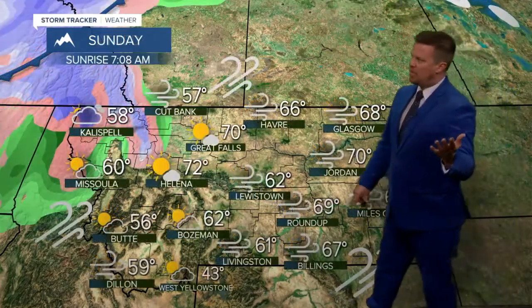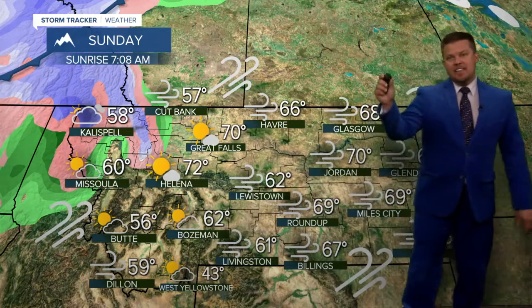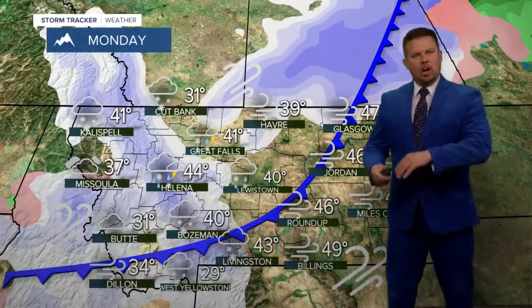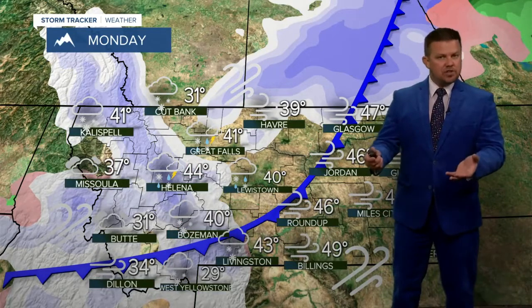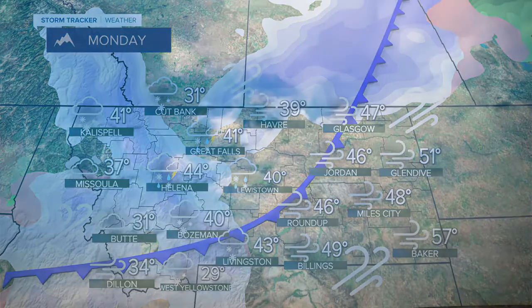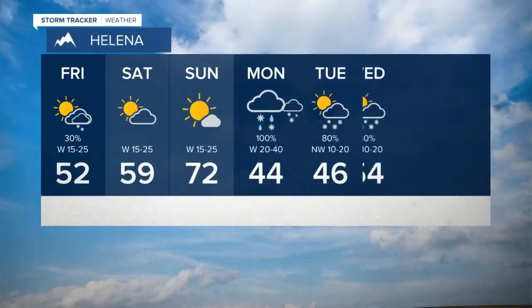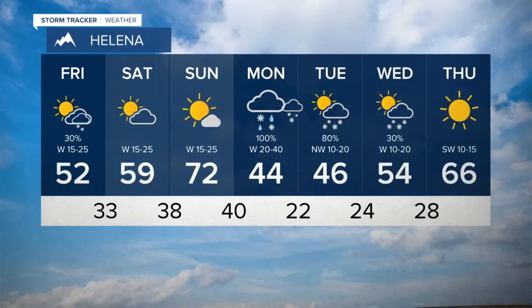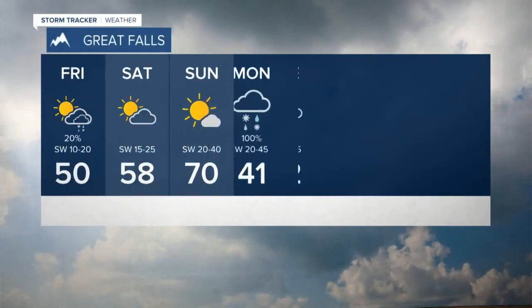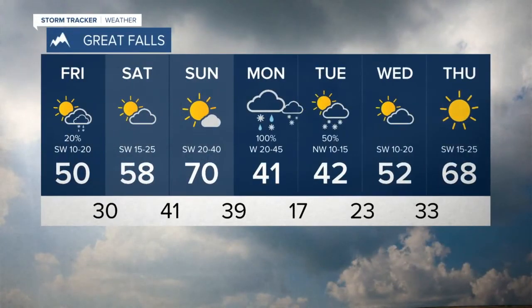Sunday — the warm before the storm — 60s and 70s. As that cold front approaches, the wind will just ramp up and the front moves through the state on Monday. We'll likely have a squall, some wind, heavy rain and snow initially with the front going through, changing over to snow with falling temperatures. Those highs in the 40s are likely in the morning hours, with temperatures dropping again into the 20s by afternoon and evening. Maybe one to three inches of snow in the lower elevations with Monday's front. Some snow showers into Tuesday as well, but we're warming up nicely all the way into the 60s by next Thursday here in Great Falls.